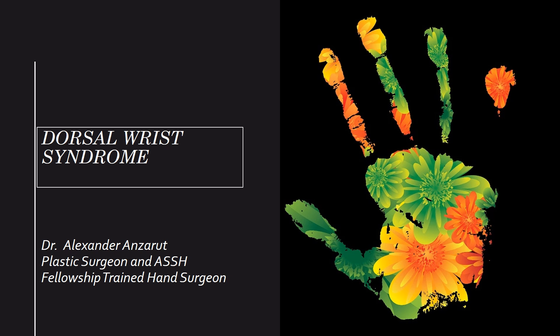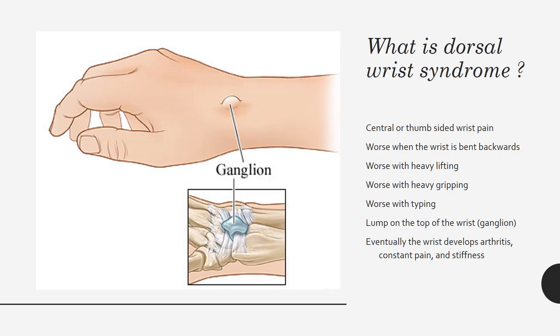Thank you very much for watching this video on dorsal wrist syndrome, or dorsal impaction syndrome. My name is Alexander Ansrud. I'm a plastic surgeon and a hand surgeon in Duncan, British Columbia.